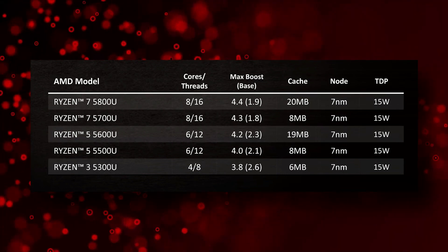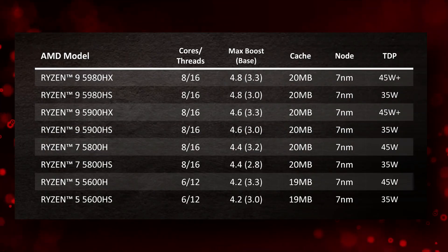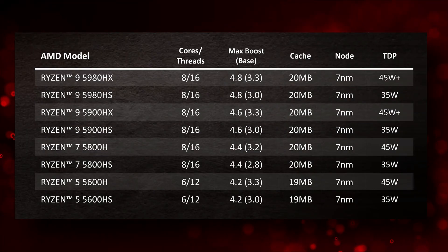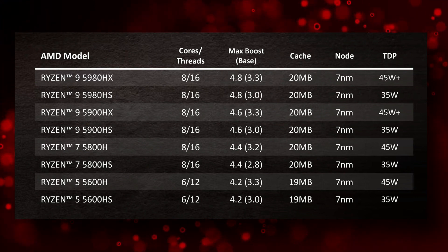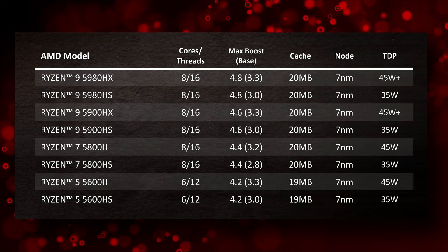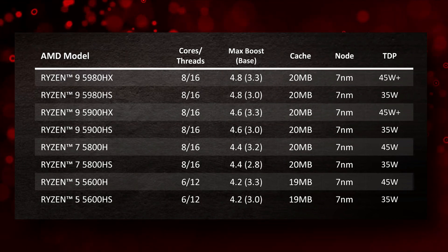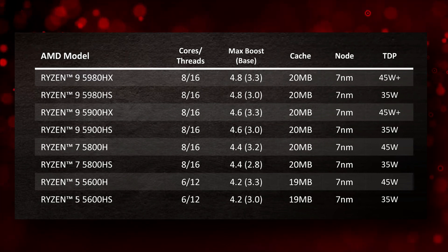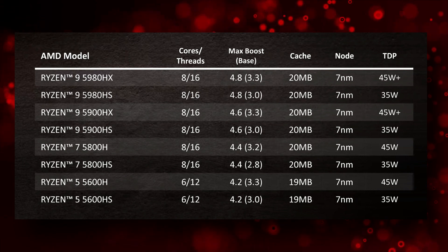Now, unlike the U series, all H series parts are based on the new Zen 3 architecture. As a result, all of them gain the uplifts brought by Zen 3: better IPC performance, some of the fastest single-core performance, and most importantly the single CCX layout with unified cache access, allowing for massive gains in gaming performance when paired with high-end GPUs.